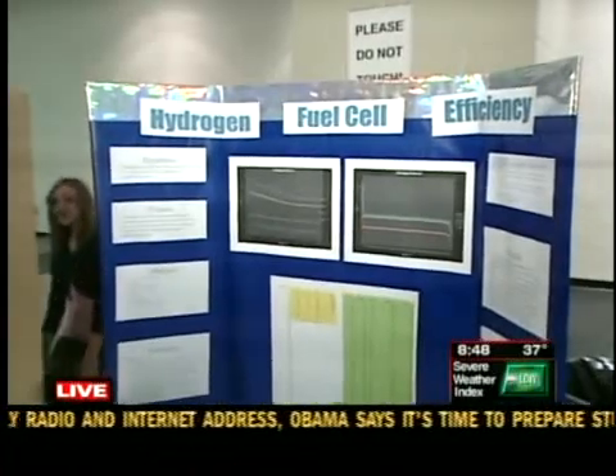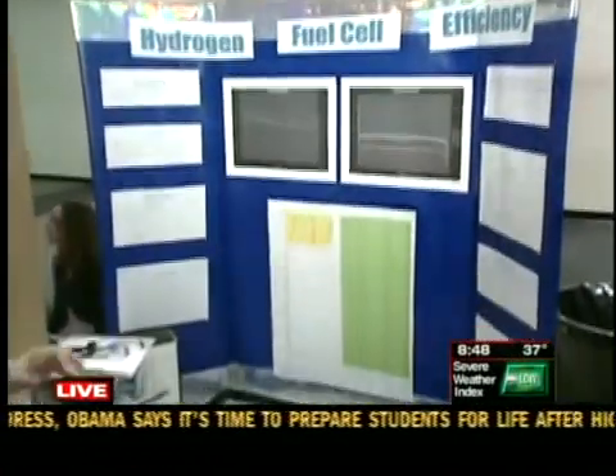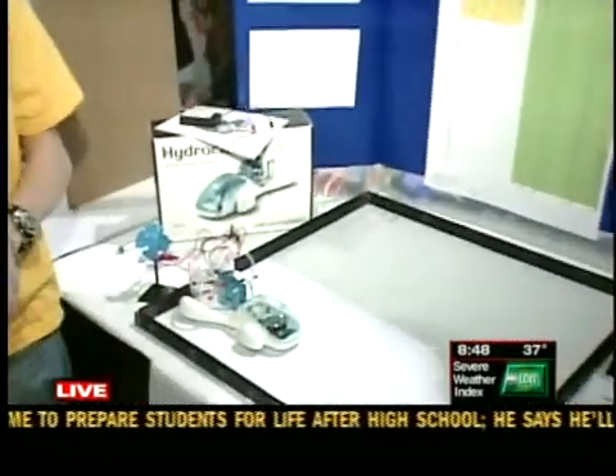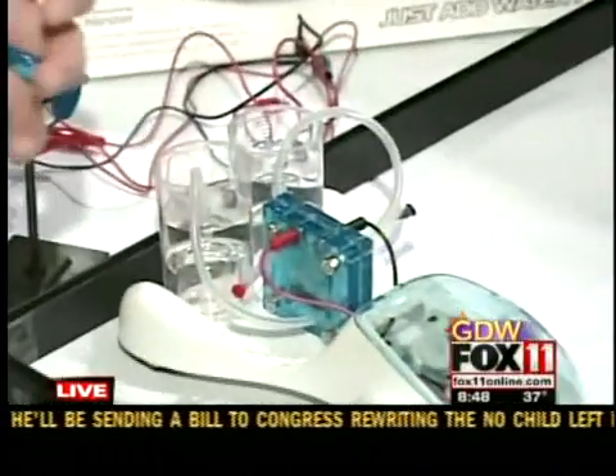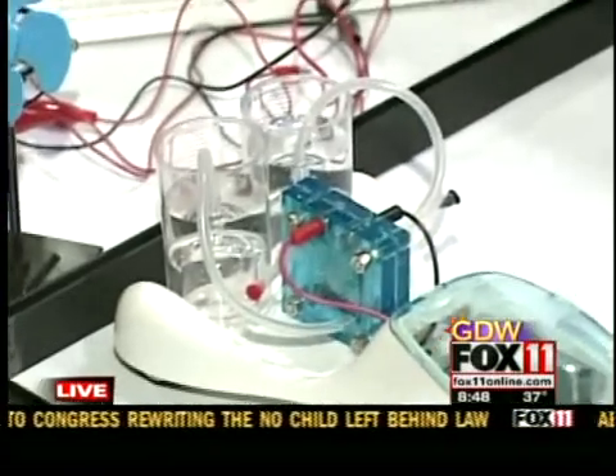Can you tell us a little bit about your project? Basically, we are taking water and running an electric current and splitting the water molecules into hydrogen and oxygen. Then the fuel cell will convert the hydrogen into energy to move the car.